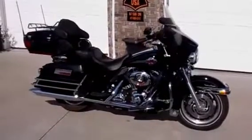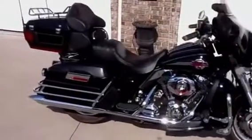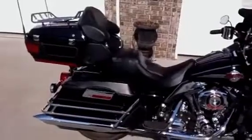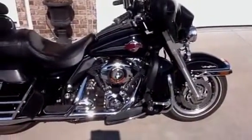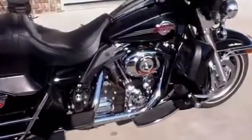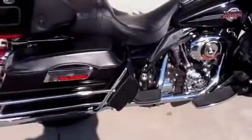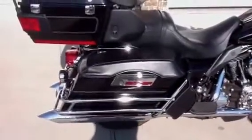This is a 2007 Harley-Davidson Ultra Classic, Harley-Davidson's premier touring bike. It has a 96 cubic inch engine, 6-speed transmission, Stage 1 intake, Vance & Hines mufflers with a Vance & Hines fuel pack tuner.